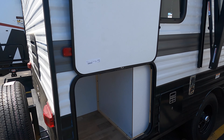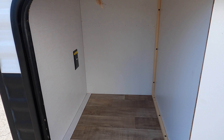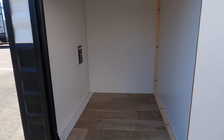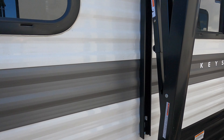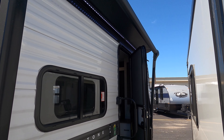It's got a unique little storage area that features an inverted 12-volt plug-in, so you could put a 12-volt fridge or whatever you wanted in there. It also has an awning with LED lights.